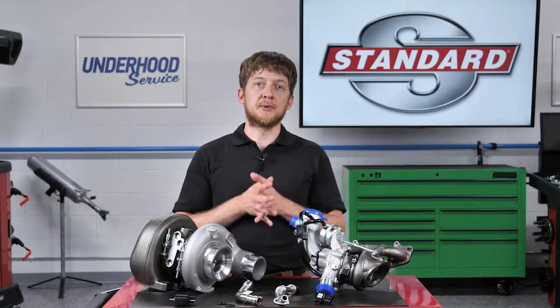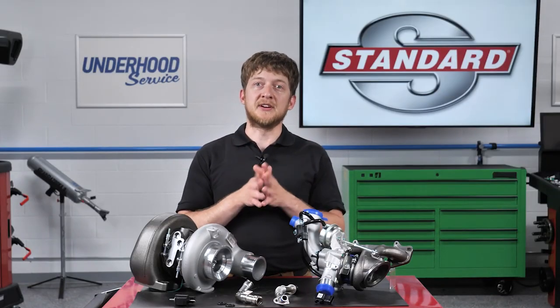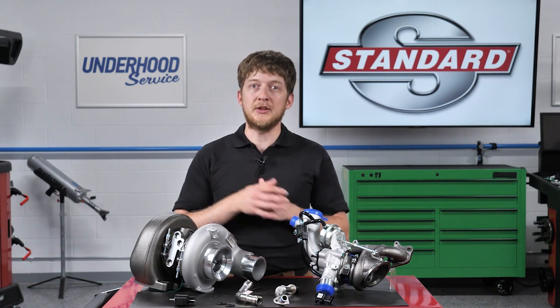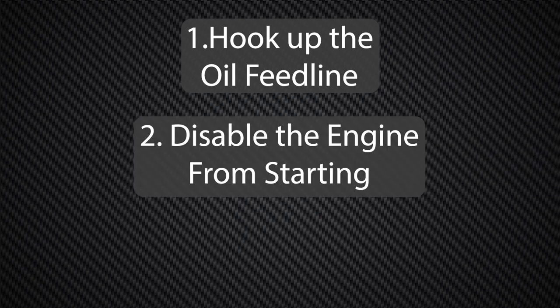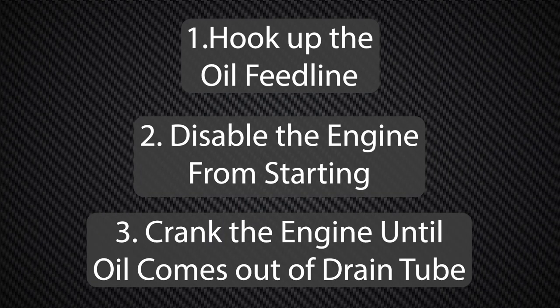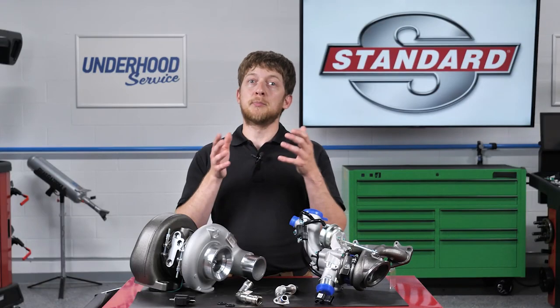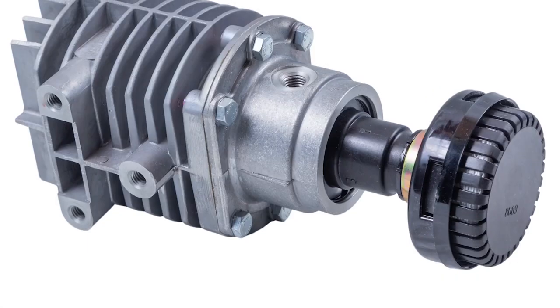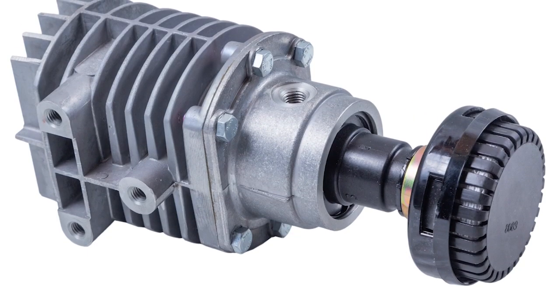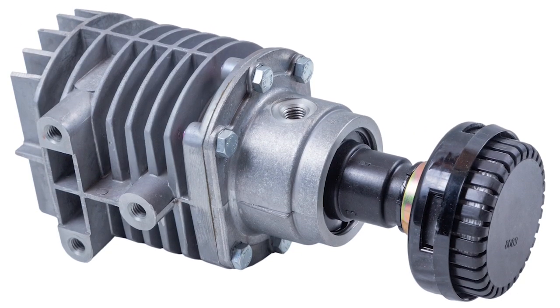Before installing a new turbocharger, add a small amount of clean engine oil into the oil feed port. The ideal practice is to hook up the oil feed line, disable the engine from starting, and then crank the engine until oil comes out of the oil drain tube. This will prevent dry starting the first time you start the engine. We recommend checking that the PCV and oil separator circuits are both functioning properly.